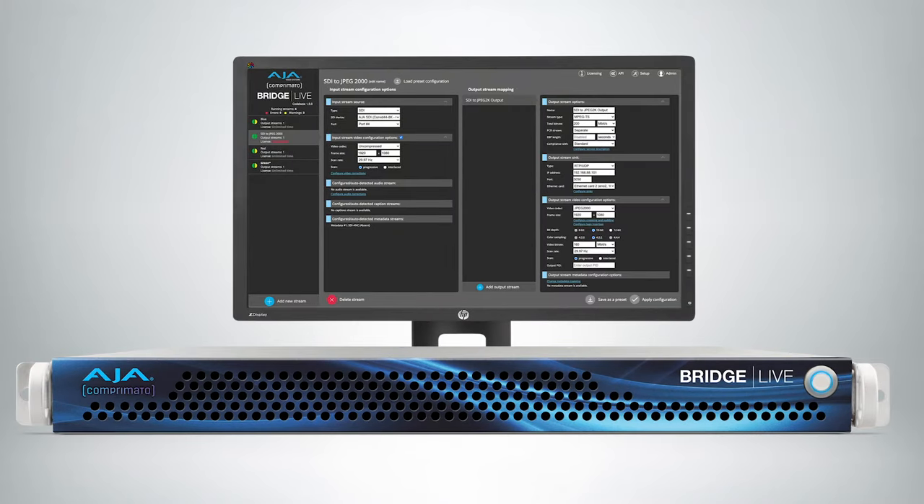What we're doing with BridgeLive is allowing you to bridge from SDI to and back from compressed codec streams. You can take multiple HD sources, connect them into the BridgeLive, and stream out using either MPEG-2 transport stream, H.264, HEVC, and even JPEG-2000 — the same codec used in cinema today. So it covers a wide range of quality levels and codecs.